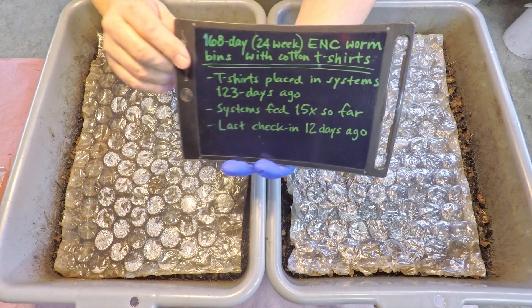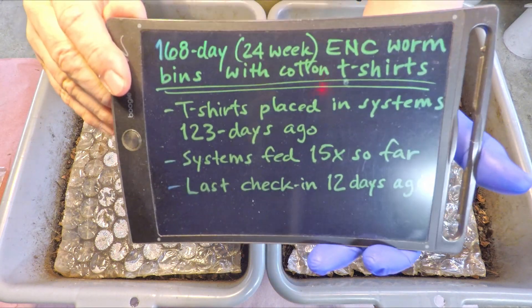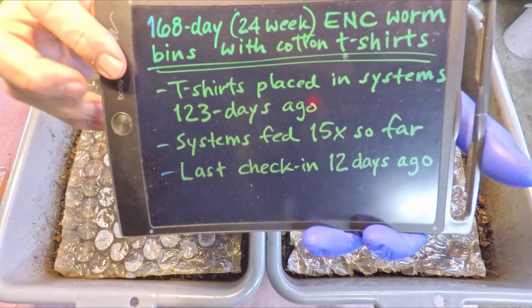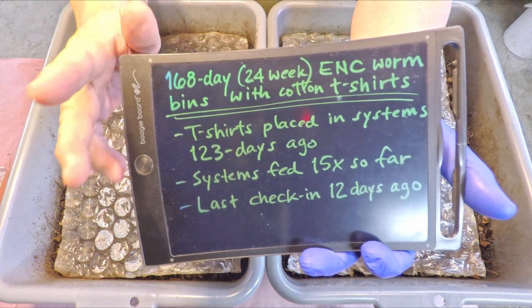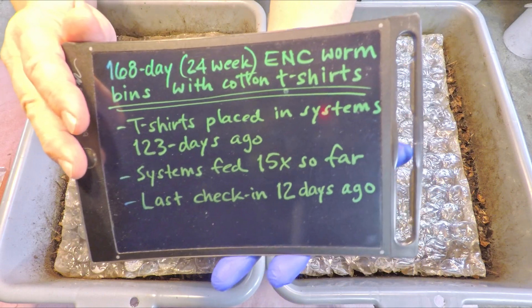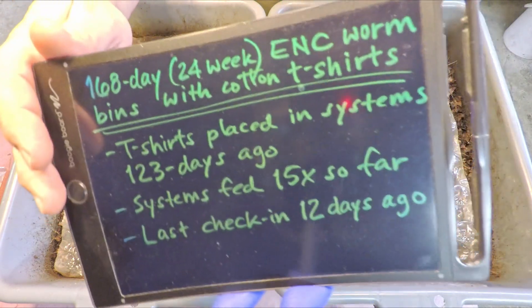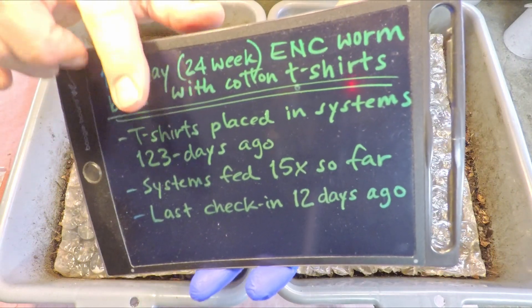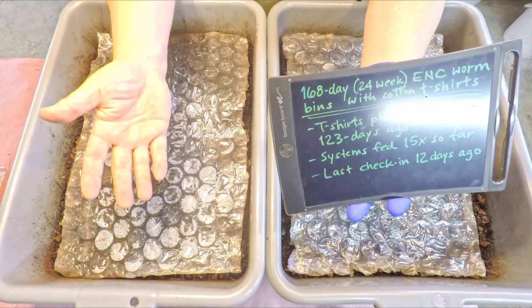Hi everyone, welcome. I'm preparing to check in on an interesting little experiment that's been going on for 123 days now. That's the experiment where we took a couple of my old t-shirts — they were really worn, full of holes, soiled in places, and it was time for them to go. But instead of going in the trash, they came here into the worm bins.